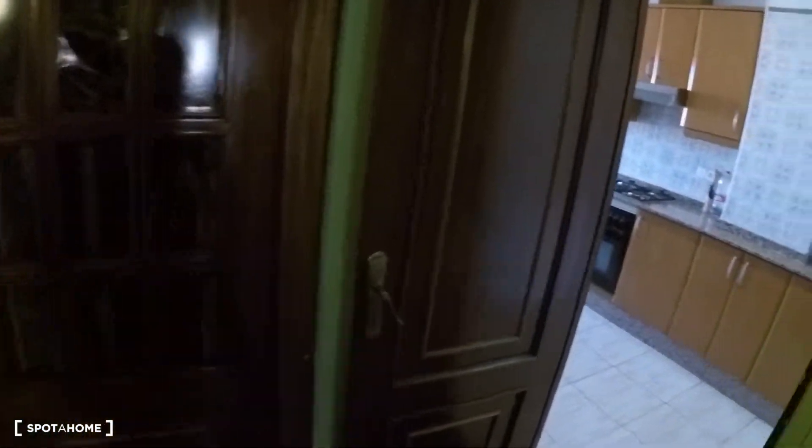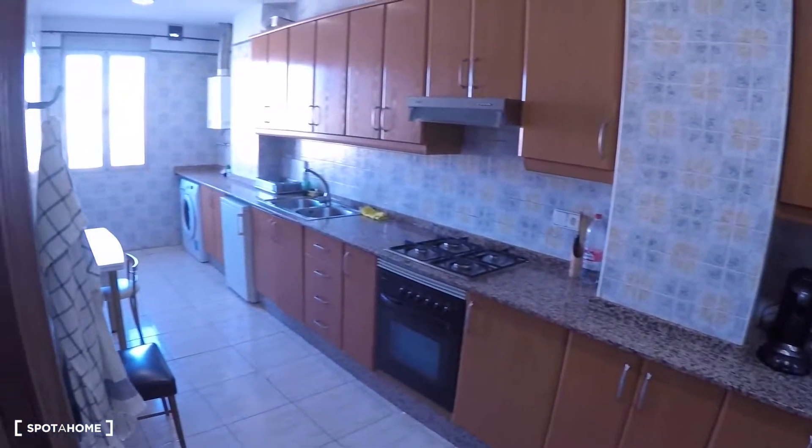There is bedroom number five and here is the kitchen. Bedroom number five is not available now.